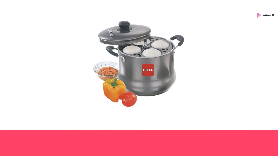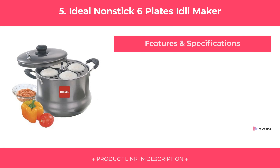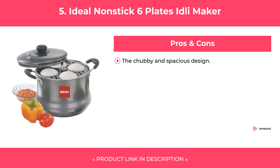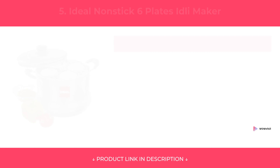At Number 5: Ideal Nonstick 6 Plates Idli Maker. Features. Pros and Cons. Our Review.